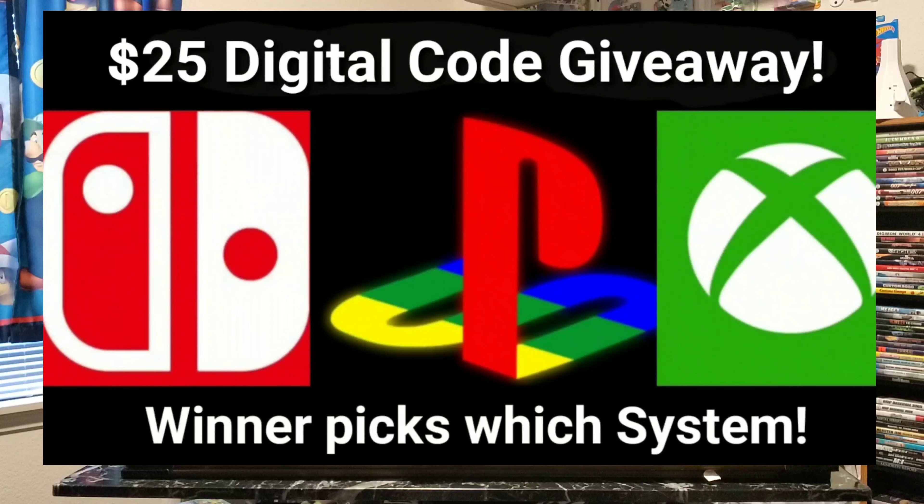Like I said, this was random department store video pickups — that's all I got in this little video. Remember, I always have that $25 digital code giveaway going on until November 20th. The link will be down below. The winner gets to pick between Xbox, PlayStation, and Nintendo. Thanks for watching RetroMikey78, and there's plenty more pickups coming.